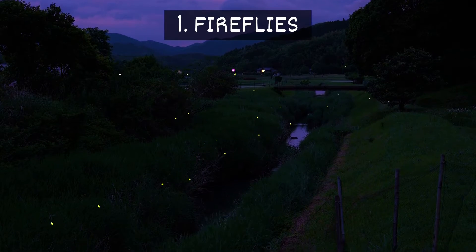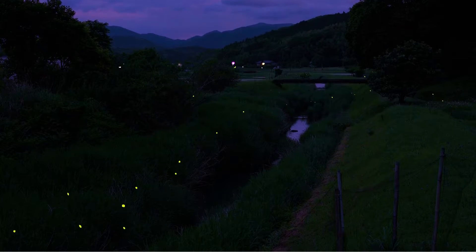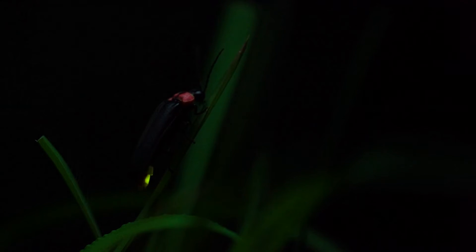1. Fireflies. Fireflies are a type of beetle that produces a green, orange, or yellow light. Their light helps to communicate warnings of danger or for mating purposes.